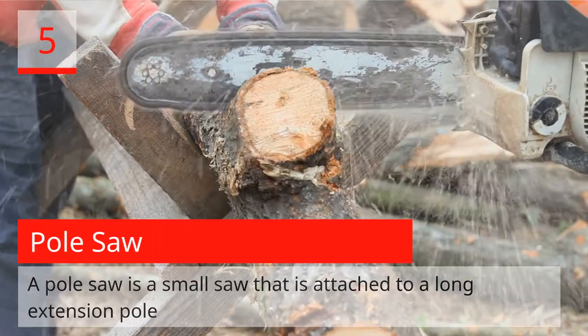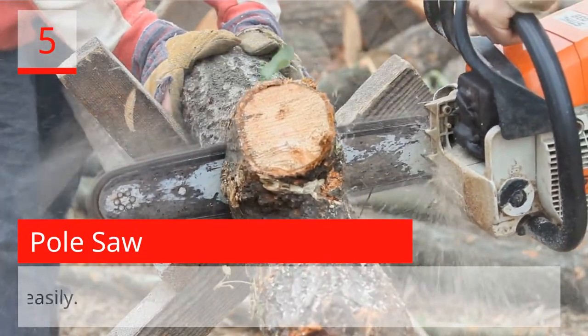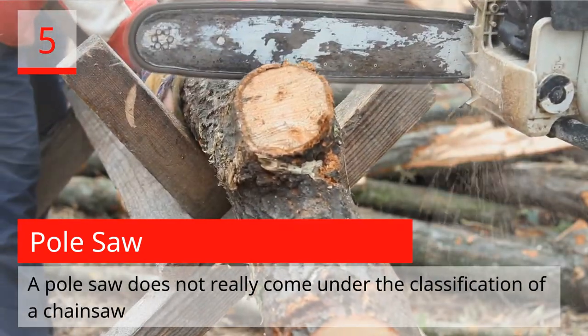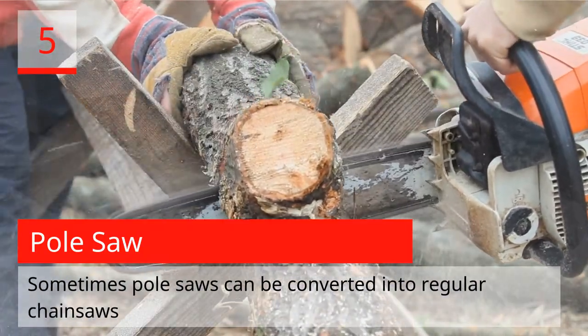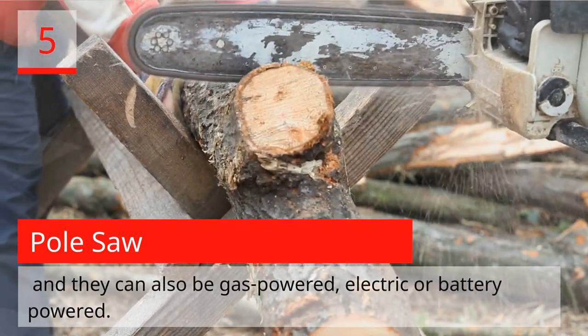Pull Saw. A pull saw is a small saw attached to a long extension pole, used to help you trim or cut small tree limbs at a height you cannot easily reach. A pull saw does not really fall under the classification of a chainsaw but is somewhat related to one. Sometimes pull saws can be converted into regular chainsaws and can also be gas-powered, electric, or battery-powered.